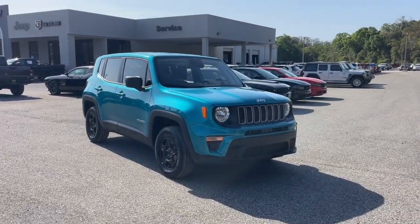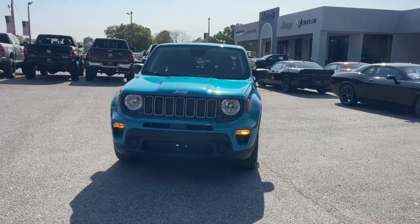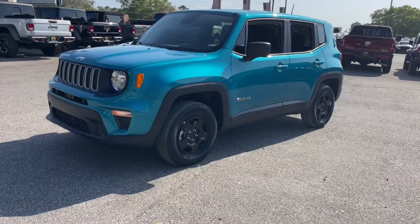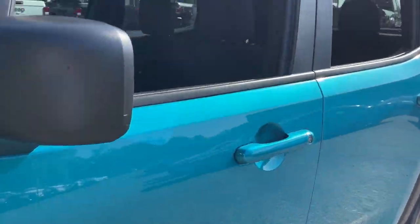You just found the 2022 Jeep Renegade. The Renegade packs rugged versatility, edgy looks, smart safety and entertainment technology, and the heart and soul of an icon into a compact can-do SUV.